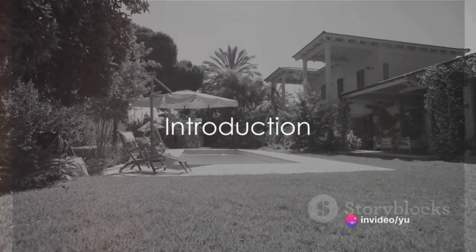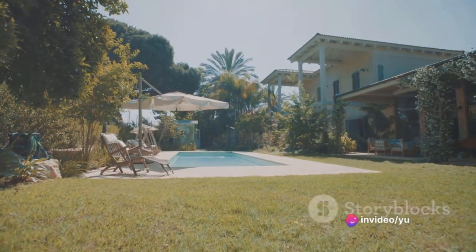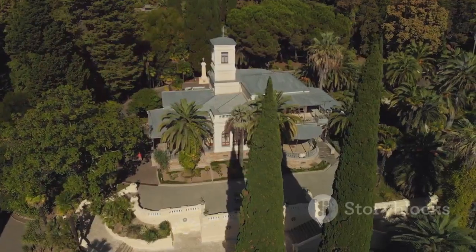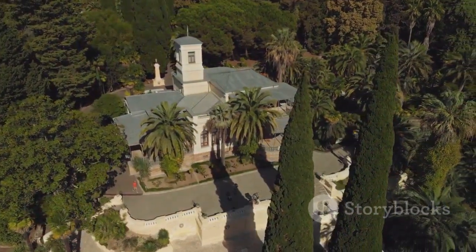Have you ever wondered what the most luxurious homes in the world look like? Today, we're embarking on an exclusive tour of the top 10 most opulent residences globally. From historical grandeur to modern extravagance, we've got it all covered.